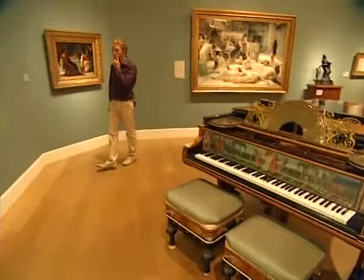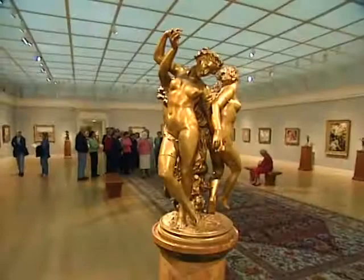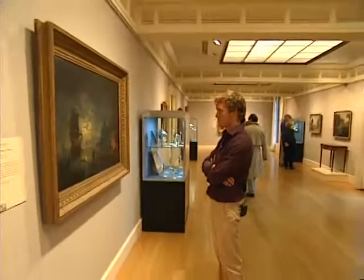Mr. and Mrs. Clark, when they founded the Institute in 1955, really wanted to share their wonderful collection with the public in a way that they enjoyed it, in a domestic setting like a house museum. So the ceilings are low, the gallery spaces are intimate despite the size of this particular space. People can get very personally involved with the works in this beautiful rural setting, because one of the spectacular things about Williamstown and the Clark is people can enjoy these masterpieces in the quintessential New England rural landscape with the rolling hills of the Berkshires.